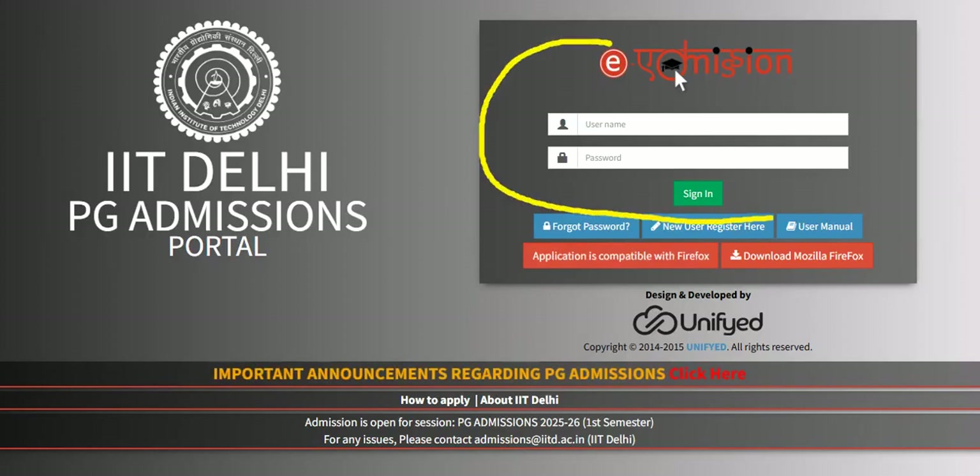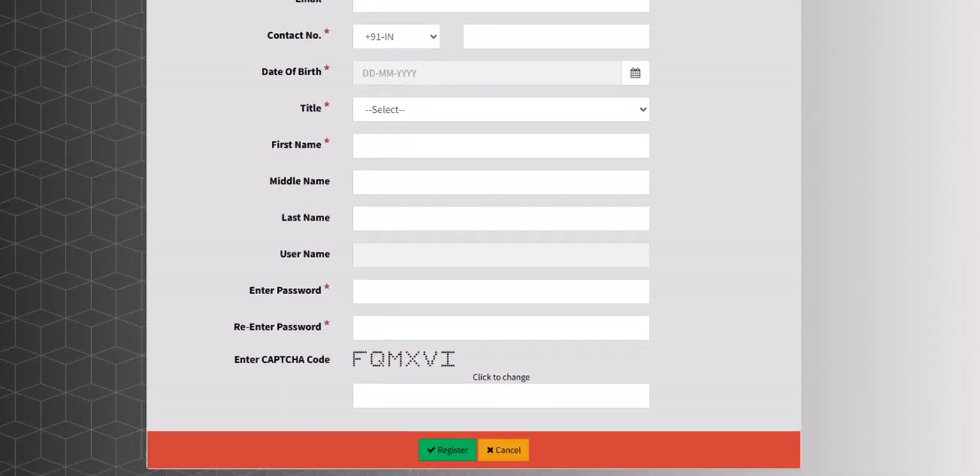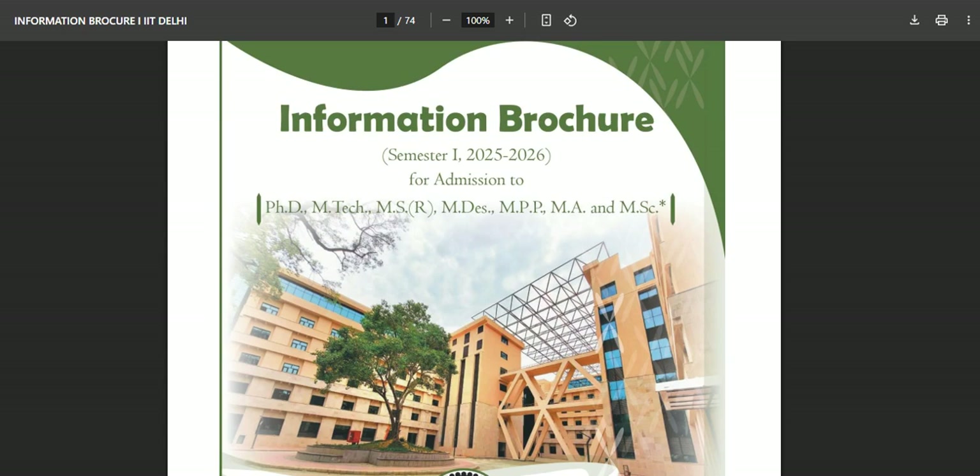This is the admission portal from where you need to sign in and log in. If you are a first-time user, register here — you will click over here and the portal will open like this. You have to fill your basic details and register yourself with IIT Delhi.